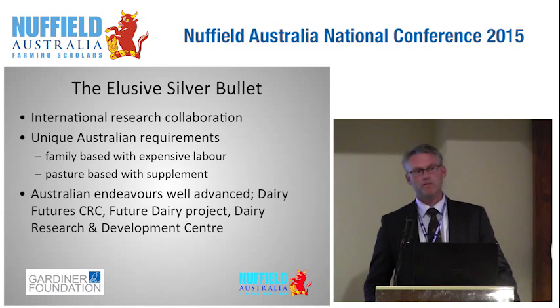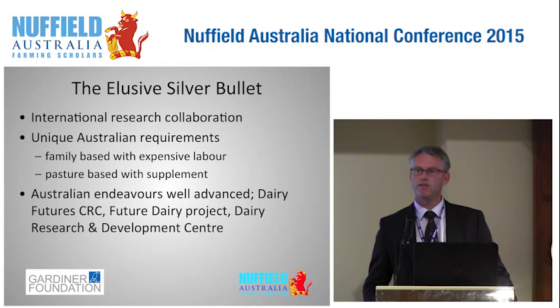It's nothing new to be looking for step changes in productivity and there is obviously no silver bullet, but there is a lot of international collaboration in terms of research. I still feel that a lot of this needs to be adapted for Australian conditions, and I've identified two scenarios relatively unique to Australian dairy farming: we're family-based dairy farming but we do need labour, and for us labour is very expensive.